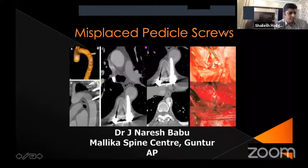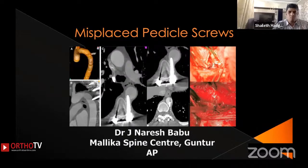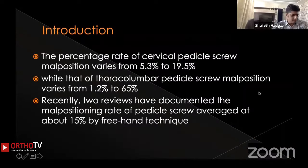Good afternoon everyone. I will be presenting on the complications in spine surgery, especially misplaced pedicle screws. The rate of misplaced pedicle screws in the cervical region can range from 5.3% to 19.5%, while thoracolumbar pedicle screw malpositions vary from 1.2% to 6.65%. Recently, two reviews documented the malposition rate of pedicle screws averaged at about 15% by freehand technique.